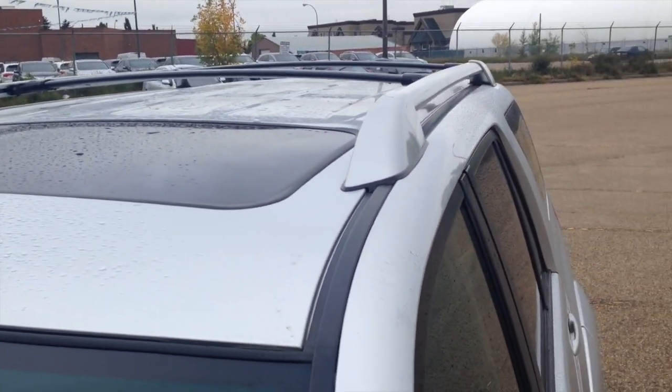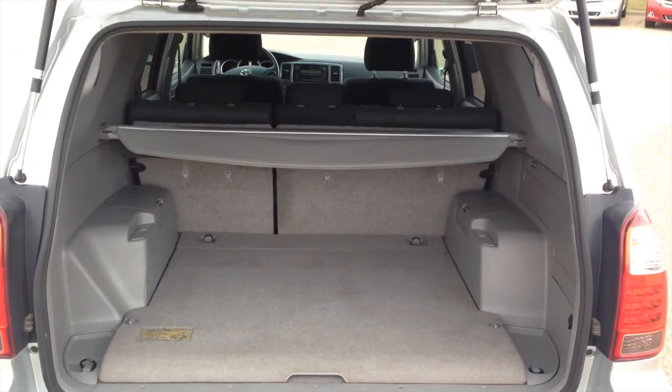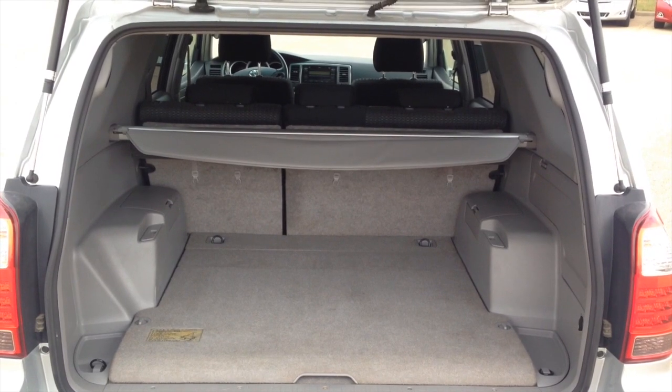It also comes with a remote starter, and you do have your sunroof as well as your roof rails and cross bars. There's lots of space back here, Chris, for all of your stuff.